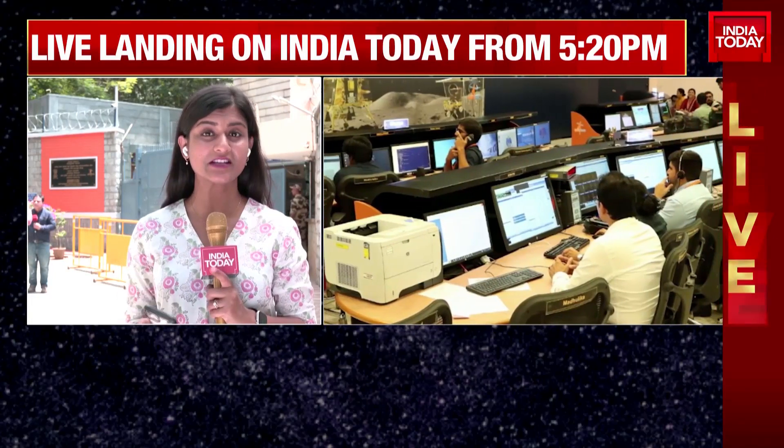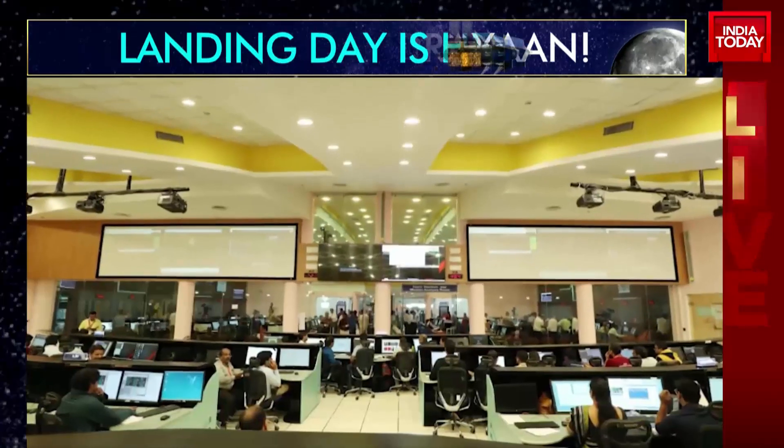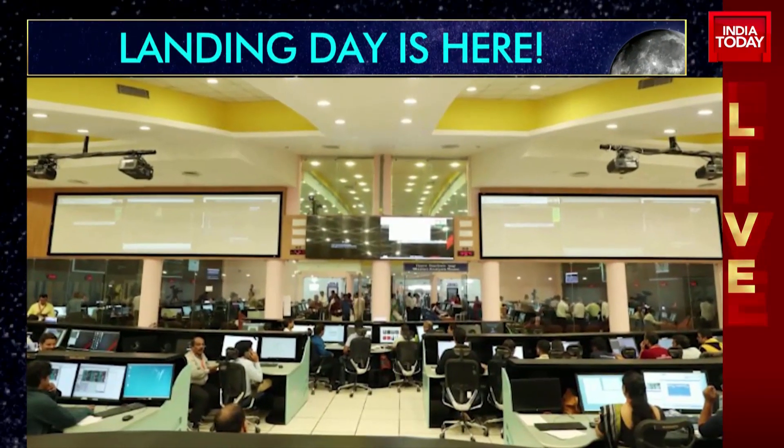ISRO confirming. This is the first update that ISRO has put out on Chandrayaan 3 today, in which they've said we're all set to initiate the automatic landing sequence.